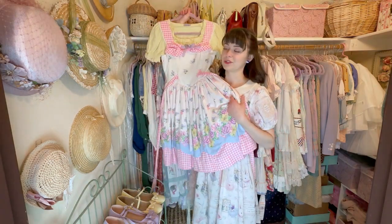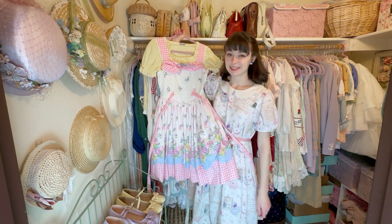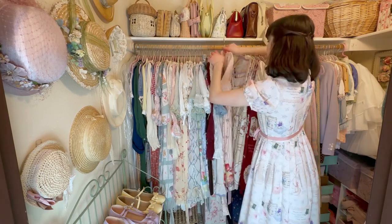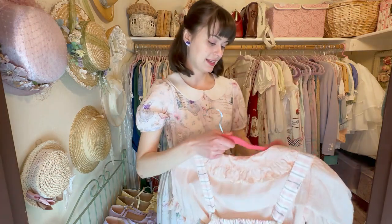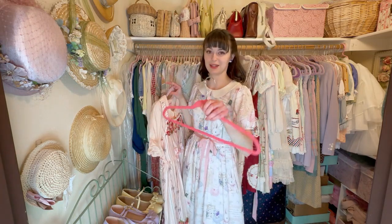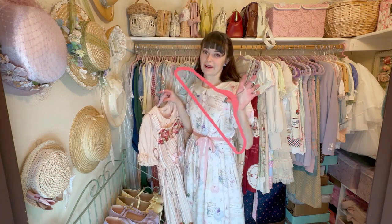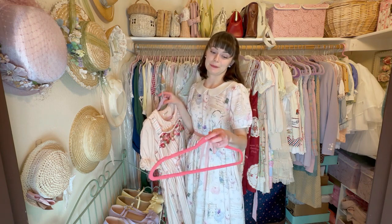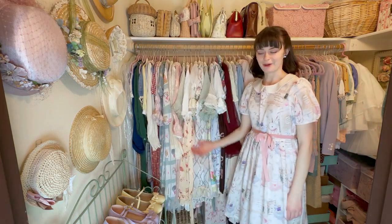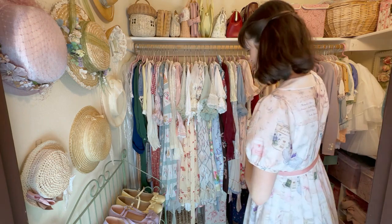All right, look at that organization! I need to change this hanger because it does not match anything else — let's fix that for the aesthetic. I think I accidentally stole this hot pink hanger from someone at a swap meet in Portland, so if you're watching this and this is your hanger, I'm very sorry. Look at that organization — it's just so pleasing to the eye. I'm so glad I did that.